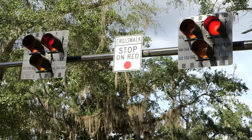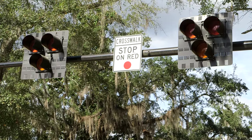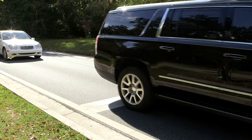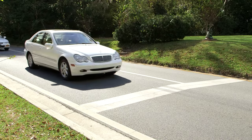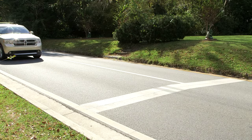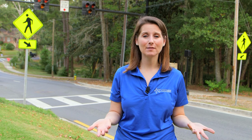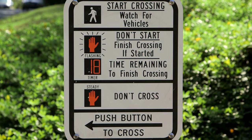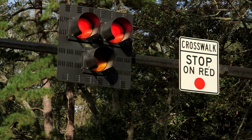Once all pedestrians are safely across, the signal will go back to dark. This indicates to motorists that they can proceed through the intersection as long as all pedestrians have safely crossed. The Hawk Pedestrian Signal is a great example of innovative technology that the City of Tallahassee has been able to implement, and is the perfect way to make sure that pedestrians cross the road safely and effectively.